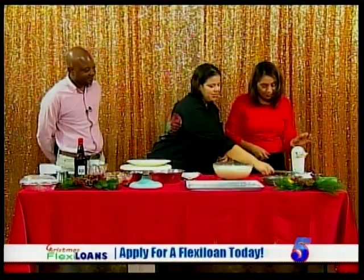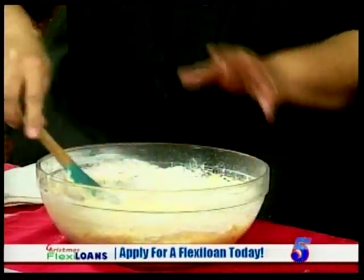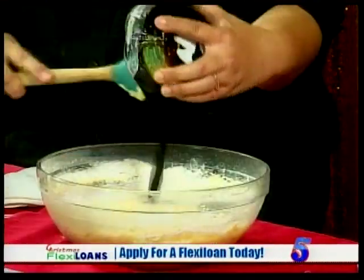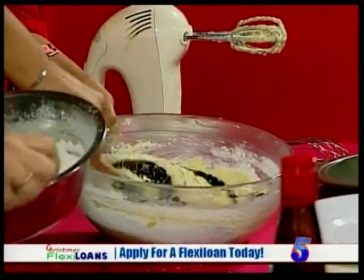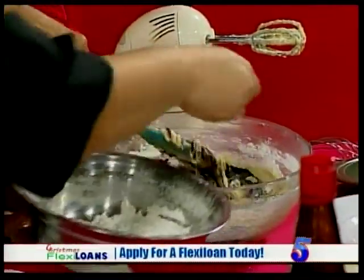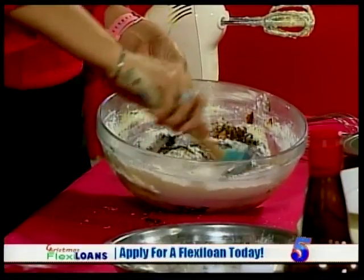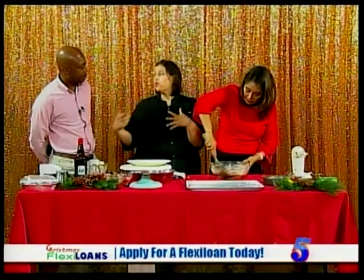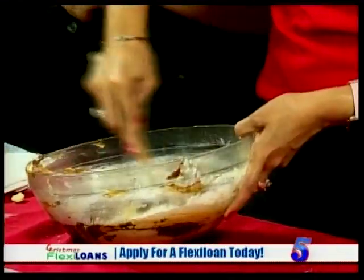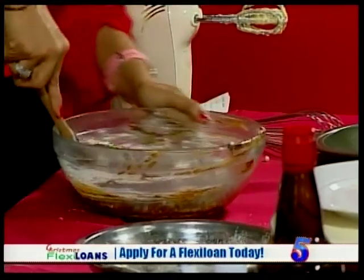Once you're done with the mixer, fold everything by hand — you don't want to over-mix the cake. Add the coloring, then incorporate the flour little by little. Over-mixing creates tunnels — little holes inside the cake. You just want to incorporate everything together without beating it any more than necessary. That also makes a more tender cake.